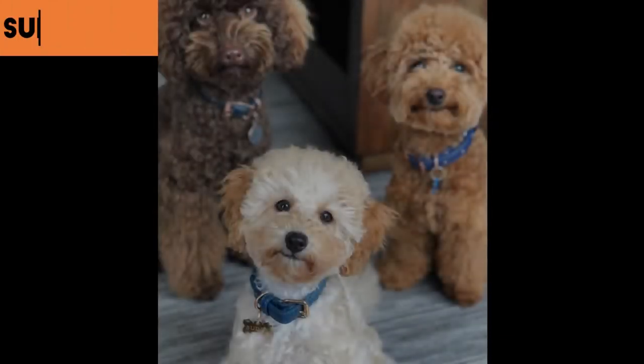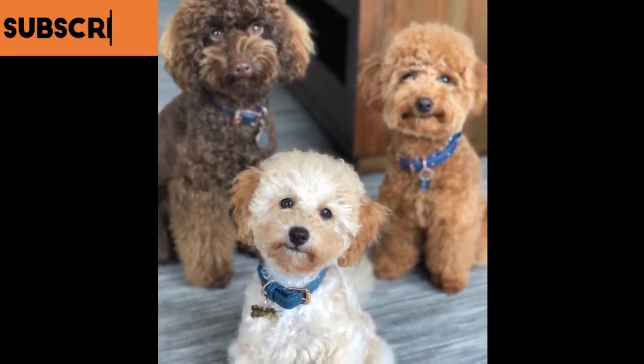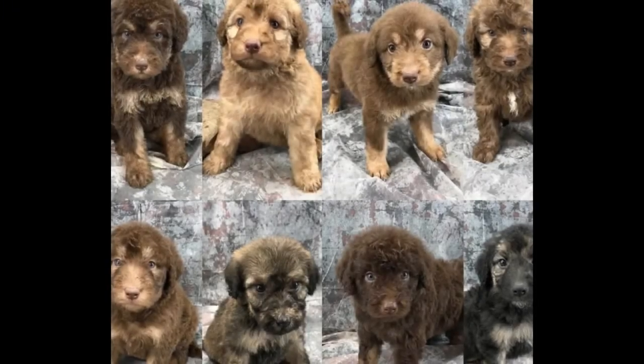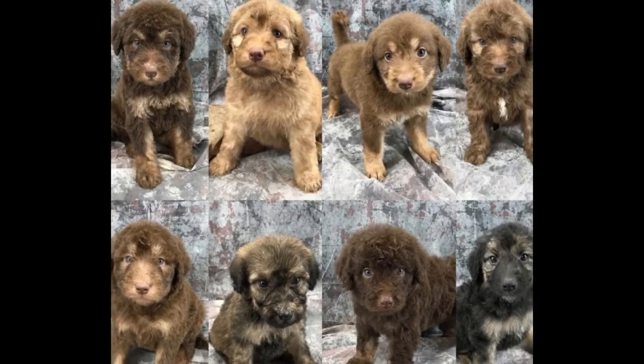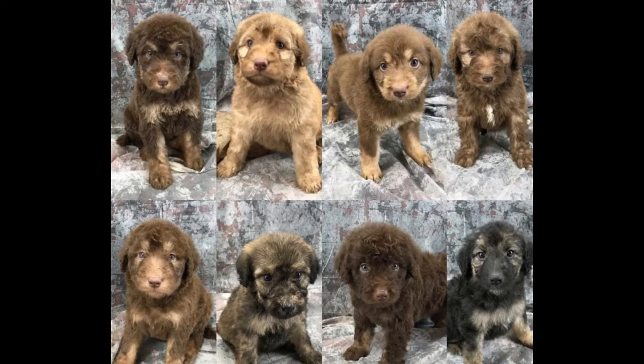This crossbreed was first bred in Australia by an individual who wanted to create his own breed that would be a great family pet. He tried breeding different breeds like the Golden Retriever, Labrador, and Standard Poodle, hoping to get what he wanted. And this was how the Shepherd Doodle was born.